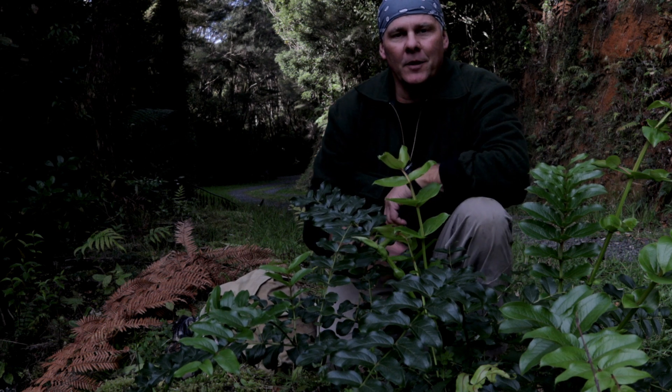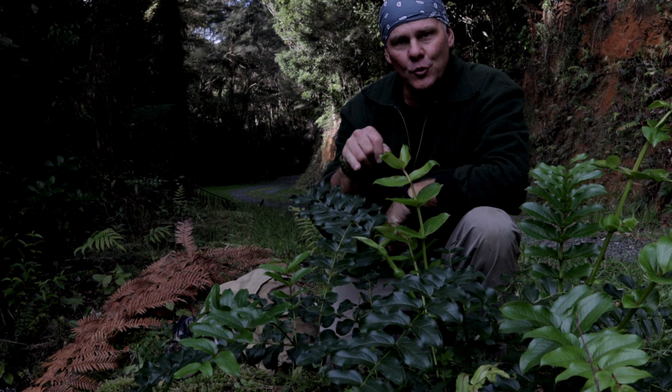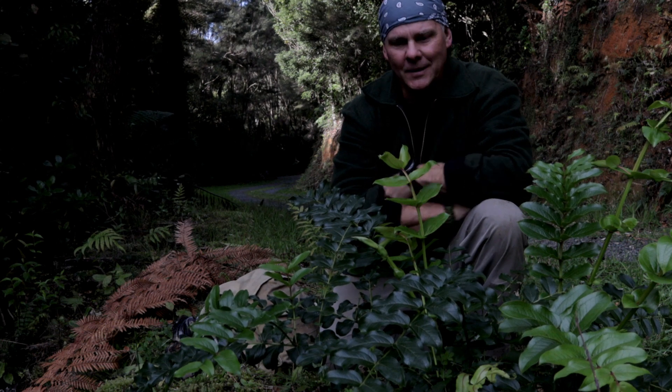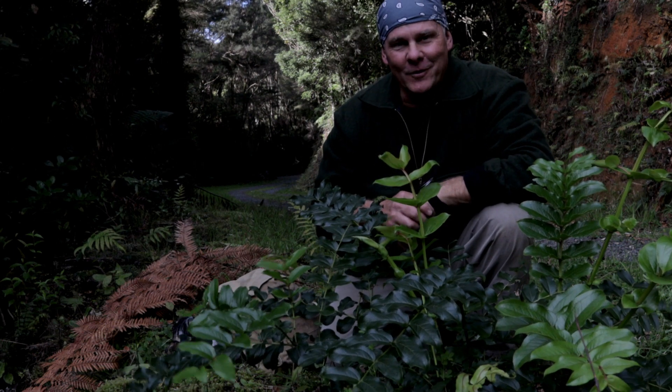Hi guys, thanks for tuning in. Dave here for Dave Outdoors. Today I'd just like to talk about the tutu plant - this thing here. One of New Zealand's most poisonous plants, maybe even the most poisonous. This thing is lethal. A couple of stories I'll relate a little bit later.